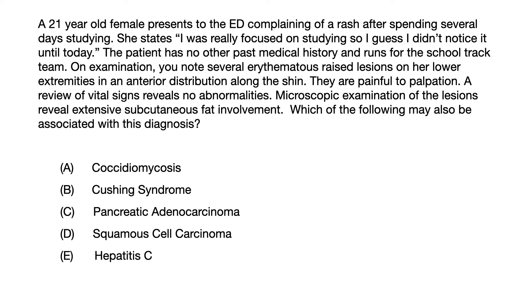A. Coccidiomycosis. B. Cushing syndrome. C. Pancreatic adenocarcinoma. D. Squamous cell carcinoma. Or E. Hepatitis C.